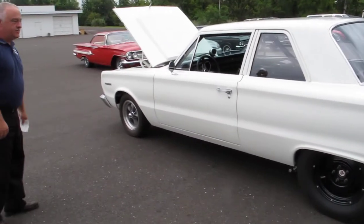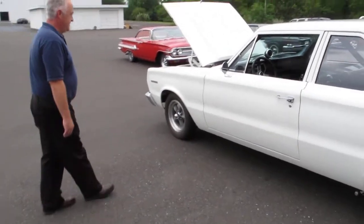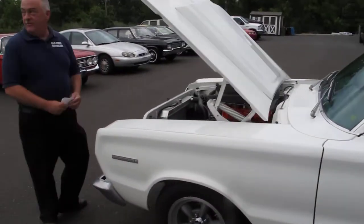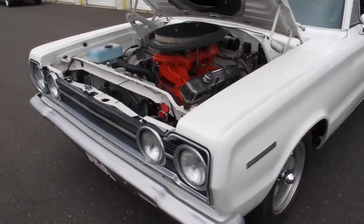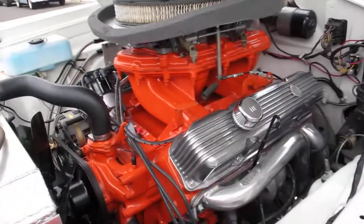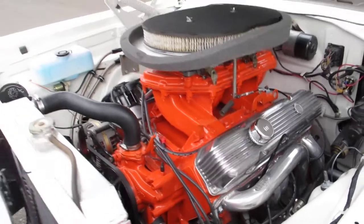It's a nostalgia drag car, NHRA legal. Under the hood is this awesome 440 — it's a 40 over, dual carb 750s, with a custom intake. Absolutely amazing car.